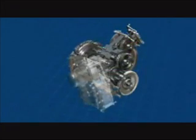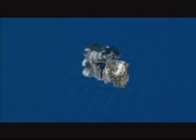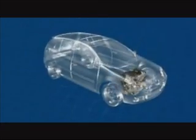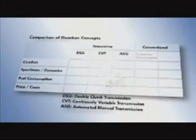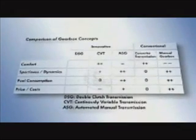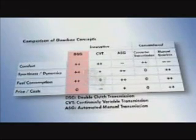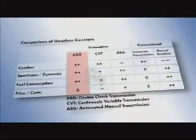With the DSG, Volkswagen offers an automatic gearbox which meets the highest demands while remaining content with compact installation dimensions. The special quality of the DSG becomes evident in direct comparison with other gearbox concepts. With regards to comfort, sportiness, dynamics, and fuel economy, the dual-clutch gearbox cannot be beaten. The manually selected gearbox is ahead in price alone — the sum of positive attributes speaks clearly in favor of the DSG.